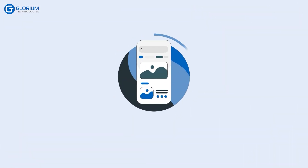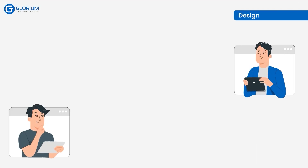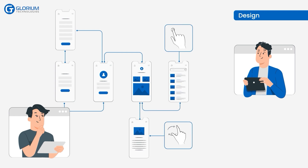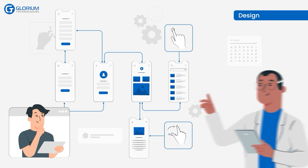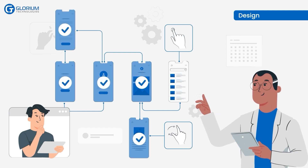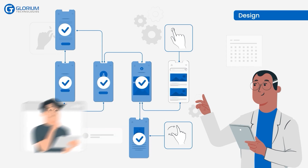The development team focuses on designing an intuitive and user-friendly interface for the app. They create wireframes and prototypes to visualize the app's flow and interactions, ensuring a seamless user experience. Frank actively collaborates with the team, providing valuable insights to shape the app's design and ensure it aligns with his vision.